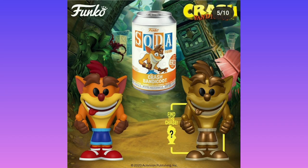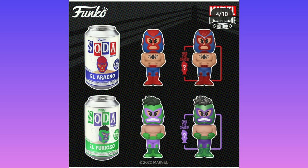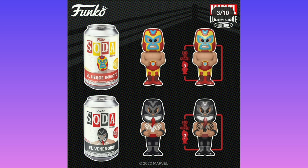Crash Bandicoot looks pretty cool, but the chase is gold — it's just gold. Same with El Arachno and El Furioso, which are some wrestler versions of Spider-Man and Hulk, but their chase is just shiny. We have the Iron Man one and the Venom one — Venom and Spider-Man are probably the best two wrestler pops out there.